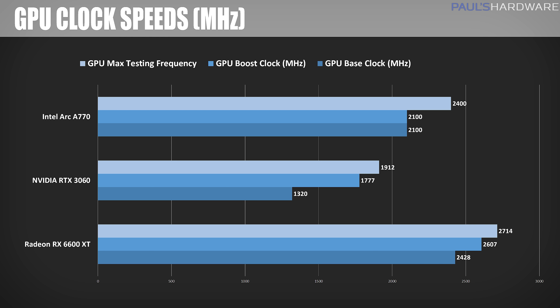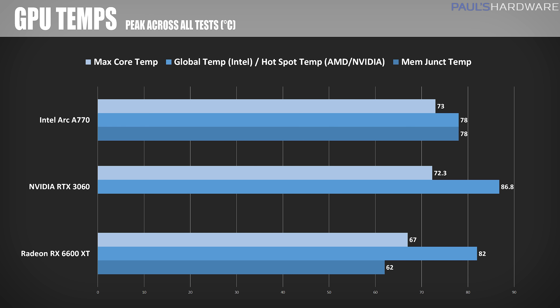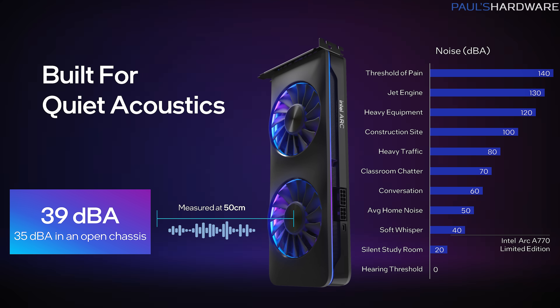2400MHz was the peak, and it hit that quite consistently since temperatures stayed pretty reasonable. For peak GPU core temperatures, Intel doesn't list a hotspot temperature, so the second line shown is the global temperature for the A770, which was a bit higher than the core temperature — but it's not directly comparable to the hotspot temps for the Radeon and GeForce cards. We also have memory temperatures for the A770 and RX 6600 XT. Thermal performance for the A770 was just fine, keeping well below 80°C and closer to 70°C for the core temperature. Anecdotally, the A770 LE stayed pleasantly quiet the whole time, even testing in an open testbed with my head just a foot or two from the card.